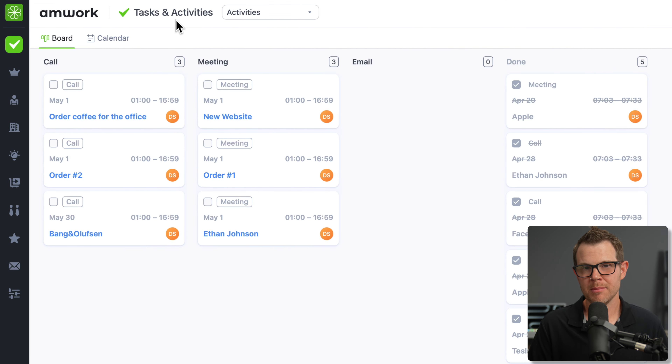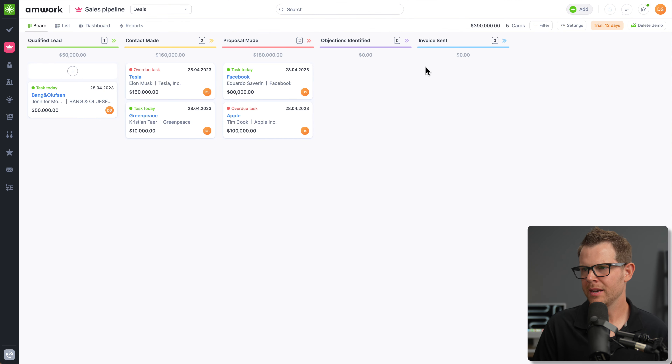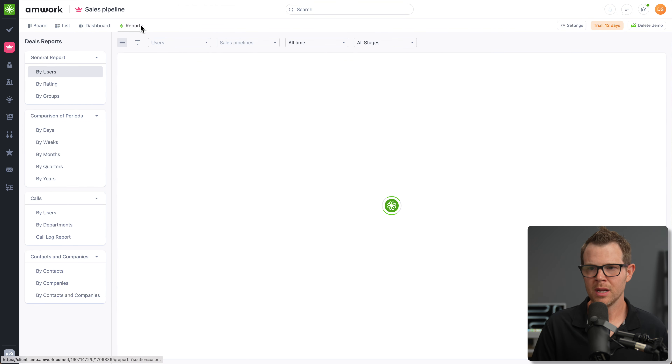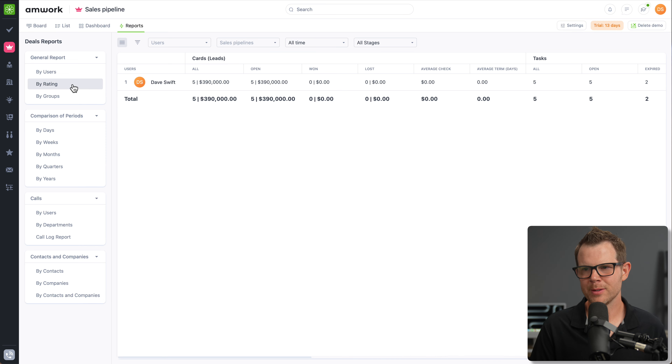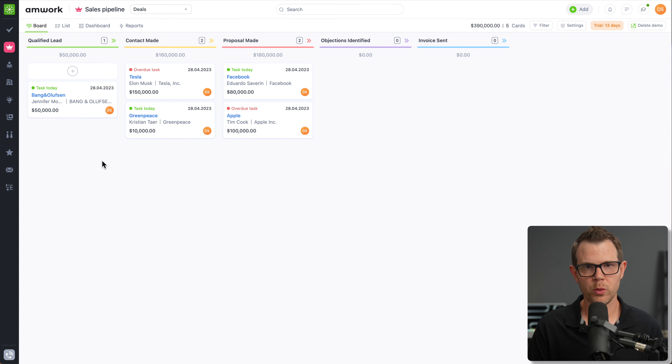Let's check out a few other modules. The next one is a sales pipeline — a CRM — where we can see qualified leads, contacts, and different columns inside a Kanban board. We can view it in different views and there's a reporting view showing what deals are getting done, which groups are responsible, what ratings they've received. There's also a dashboard view to see the sales pipeline at a glance.